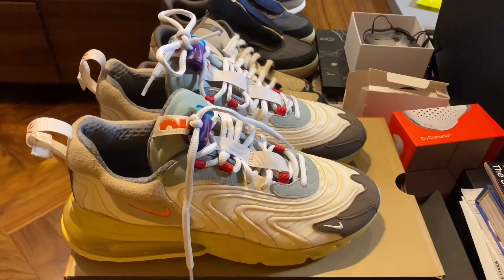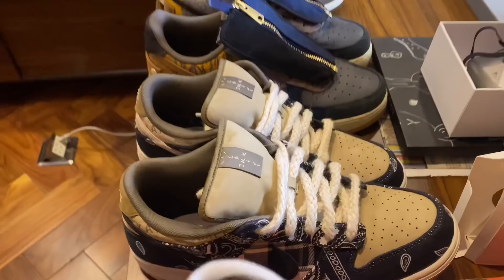Bago natin i-review yung Travis Scott 270, papakita ko muna yung ilan sa mga favorite pairs of sneakers ni Travis Scott ko sa aking collection. Sobrang init nito, guys. Kayo ba? Meron ba kayong mga favorite na mga sneakers ni Travis Scott?